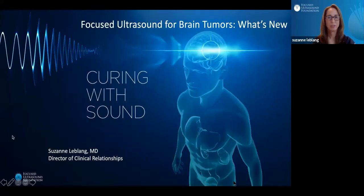Hi, my name is Suzanne LeBlanc, and I'm the Director of Clinical Relationships for the Focused Ultrasound Foundation. I'd like to thank the AA and S Tumor Section for allowing me to speak about what's new with Focused Ultrasound for brain tumors.